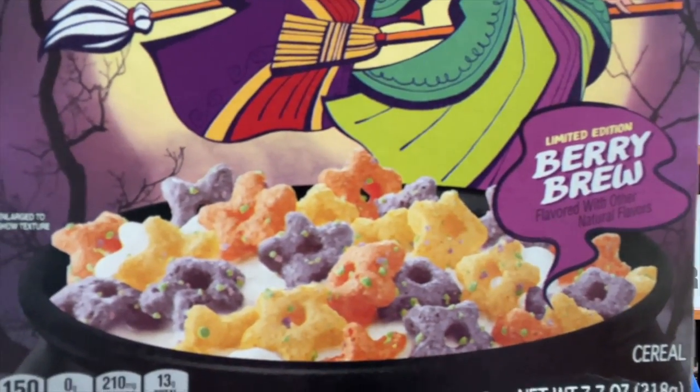The cereal looks like purple, orange, and yellow colored stars with little green sprinkles on them. On the front you have the three sister witches — or at least I think they're sisters. Let's take a look at the back of the box. Just kidding, there's no back of the box — the front and the back are the same. No movie promotion, no fun games or activities. Just the bare minimum you can do for a movie tie-in cash grab cereal. See, I told you none of these cereals deserve an entire video.